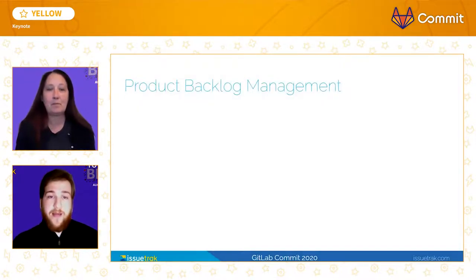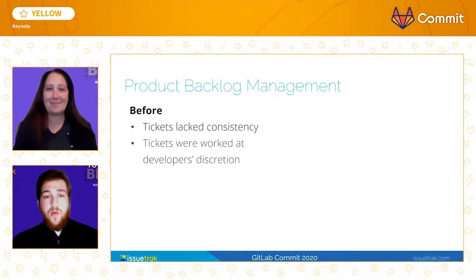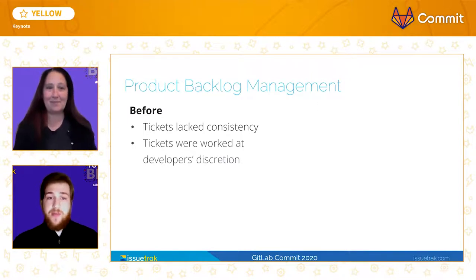Another important way that GitLab assisted us in our transition to agile was by allowing us to better manage our product backlog. Prior to GitLab, our backlog resembled a black hole — things would go in, only to never be seen again. There was very little conformity in our tickets, which made it challenging to group or categorize them at scale. It was difficult to prioritize tickets, and as a result, tickets were worked at developers' discretion, which in turn made our output as a department unfocused, resulting in major time gaps between releases.